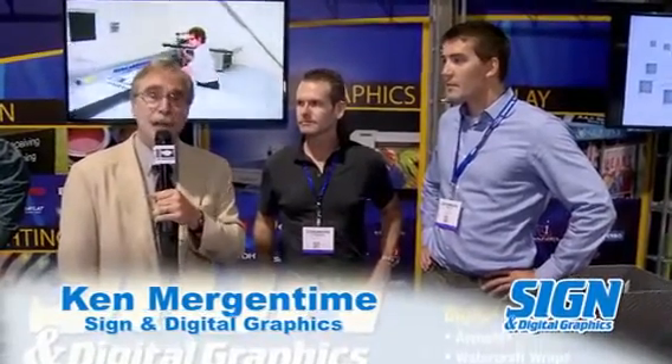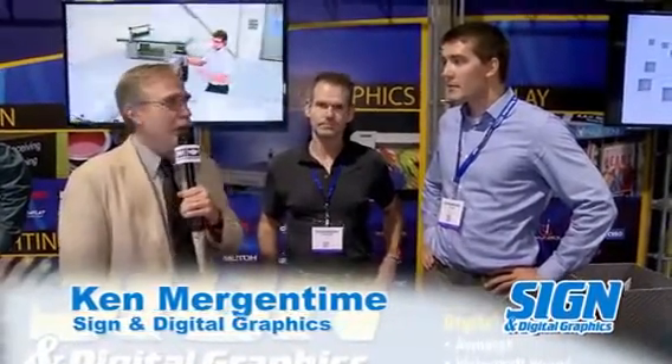Hi, Ken Mergentime here with Sign and Digital Graphics, and I'm here at the NBM show in Long Beach, California. I'm here with Edward Ehrlich with the IEC, Interstate Electric Company, and with David Rycena of Cirrus Systems. We're going to talk a little bit about LED signage systems and how they're being used with the cloud.